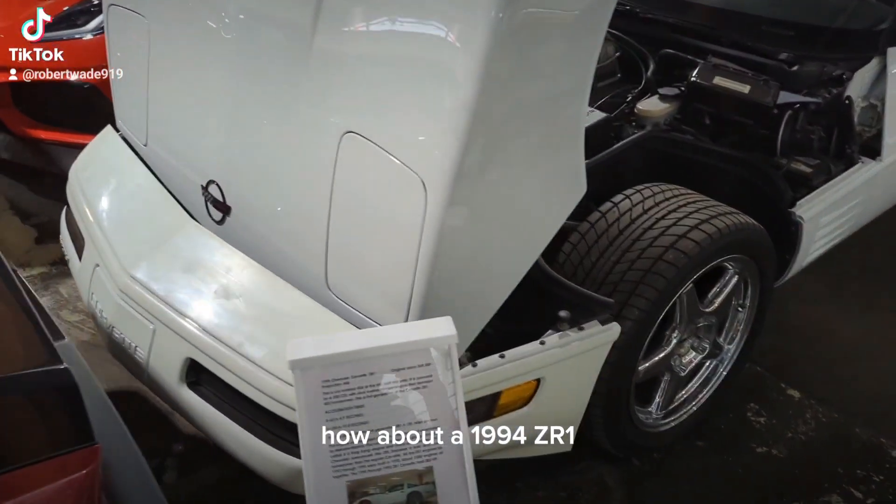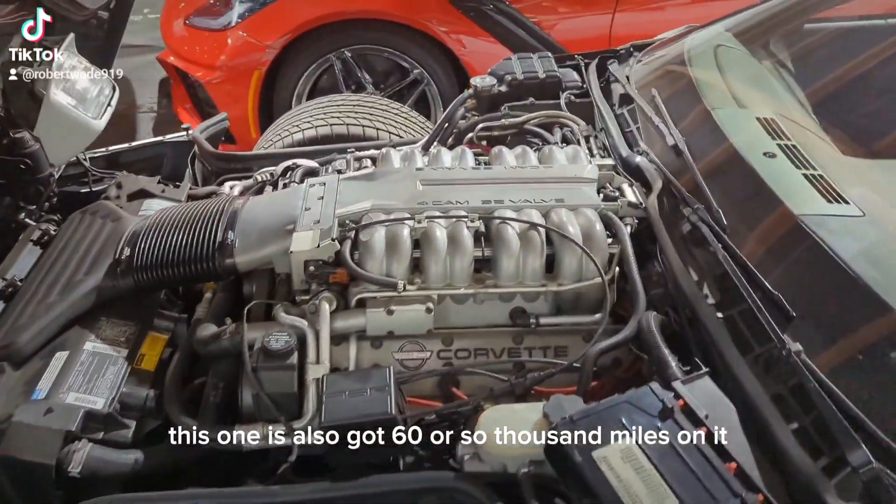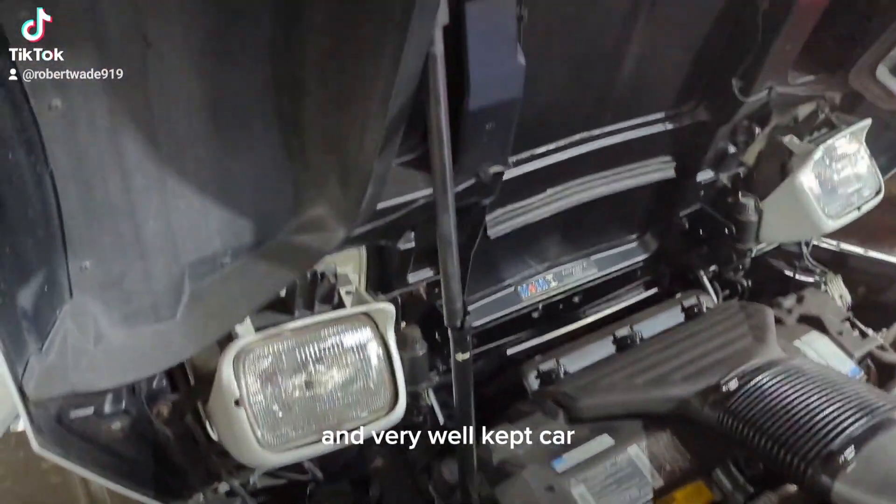How about a 1994 ZR1? This one also has 60 or so thousand miles on it, and it's a very well-kept car.